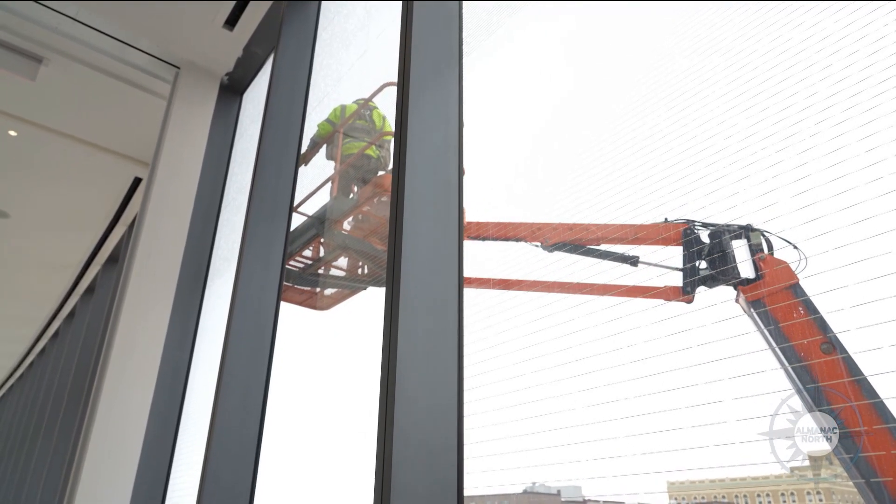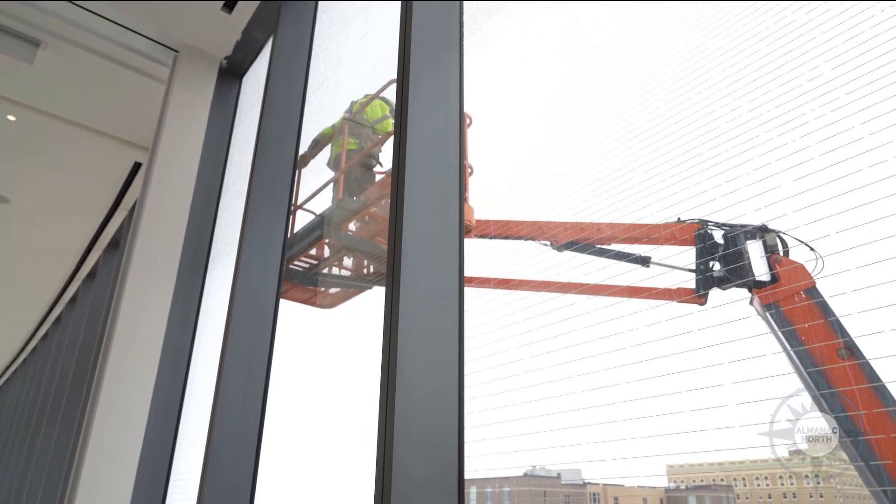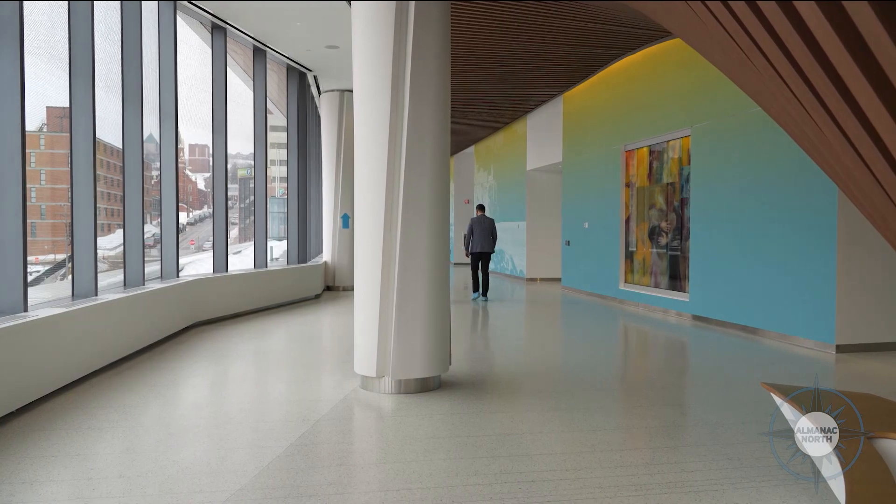If you happen to drive by First Street, you'll actually see there's a temporary loading dock built on First Street right now. First Street will remain closed until end of June, because that's where trucks are coming through. We still need to keep people safe in those zones — there will still be a lot of vehicle traffic and unloading of everything that has to come into the building.